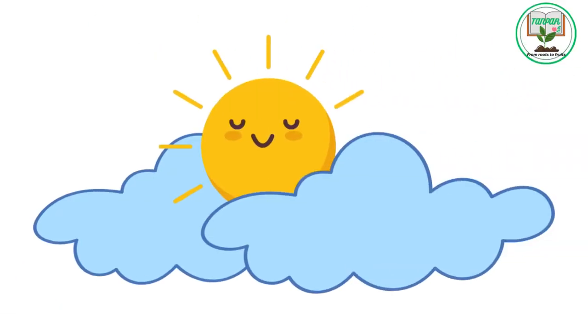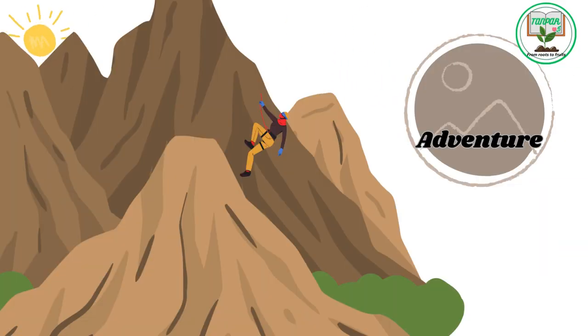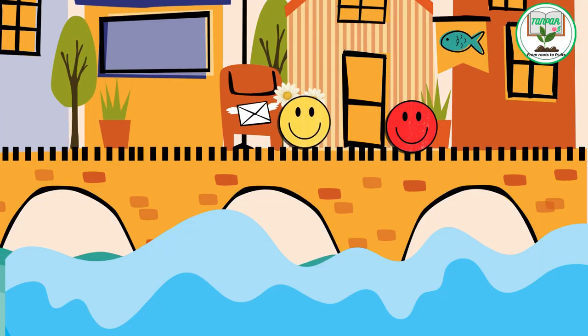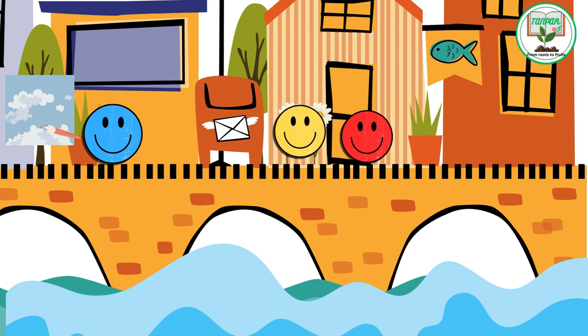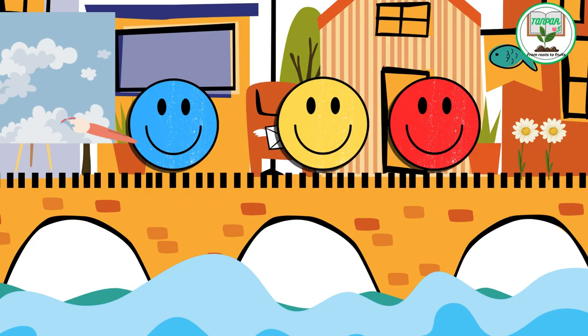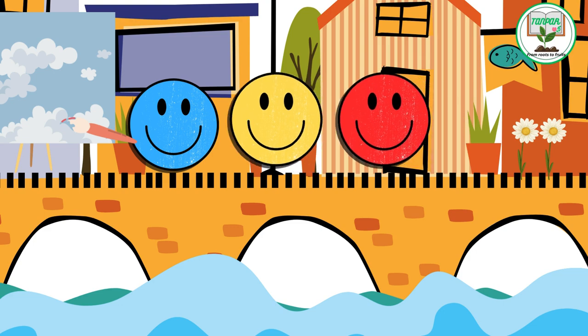One sunny day, Red was feeling adventurous and decided to explore the world beyond their colorful town. As Red journeyed through meadows of yellow daisies and blue rivers, they met Blue, who was painting the sky with fluffy white clouds. Together, they marveled at the beauty of nature's canvas.